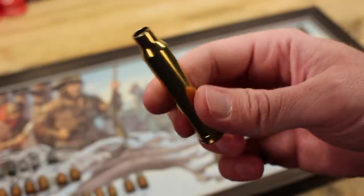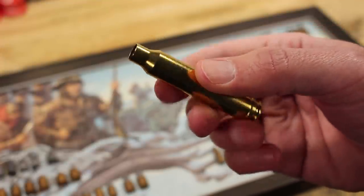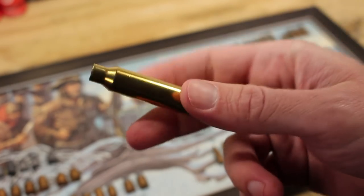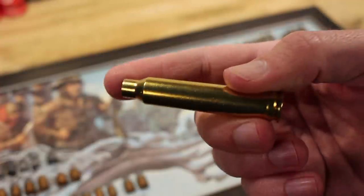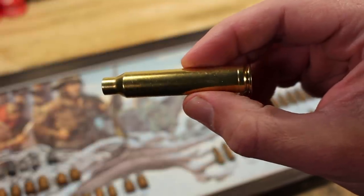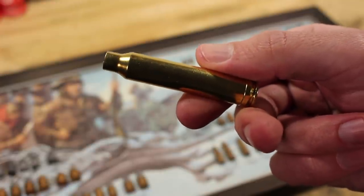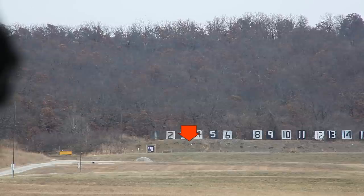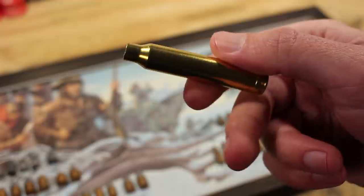Another area of development is the case itself. This is 300 Win Mag — a great cartridge used by snipers and hunters worldwide. But what if you could take a lot of that performance and stuff it into a shorter case for a short-action rifle? A short-action receiver is theoretically stiffer, the whole rifle is lighter, magazines are cheaper, the rifle is smaller overall, and you can more easily mount optics because the receiver is so much shorter.